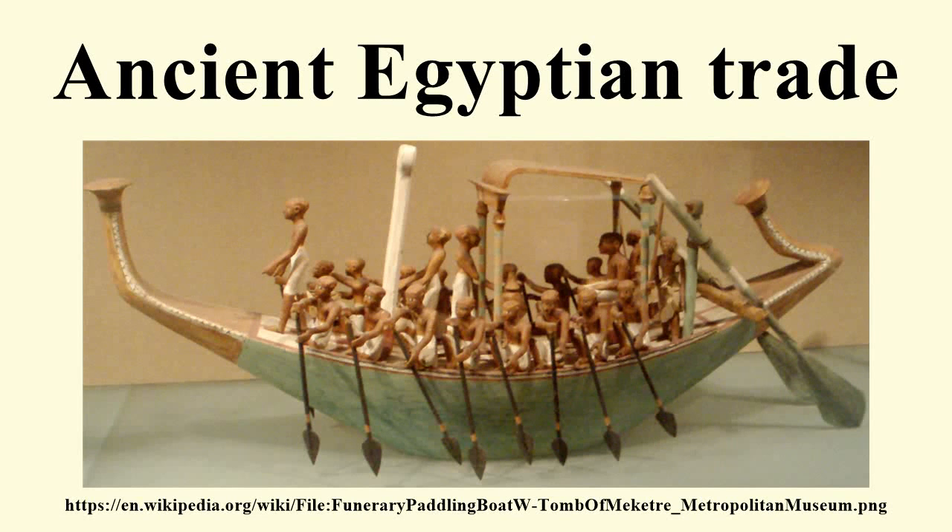Ancient Egyptian trade consisted of the gradual creation of land and sea trade routes connecting the ancient Egyptian civilization with the Fertile Crescent, Arabia, Sub-Saharan Africa, and India.